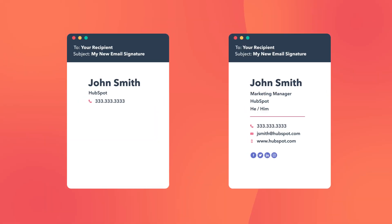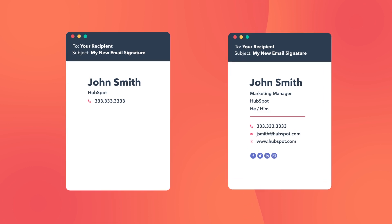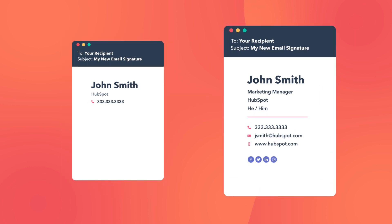Here are two signature examples. This one — not bad, it's okay, but it could be better. This one answers all the questions that I as a reader would have. It tells me who John is, what John does, who John works for, and it lets me know that John is legit and I can trust this email.